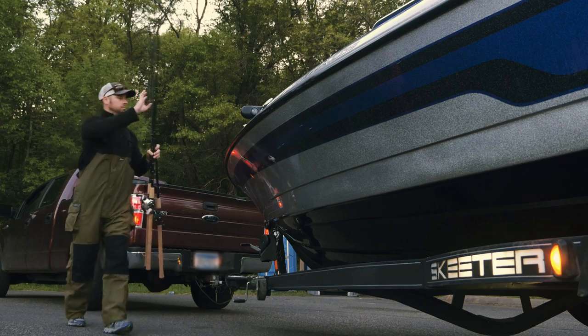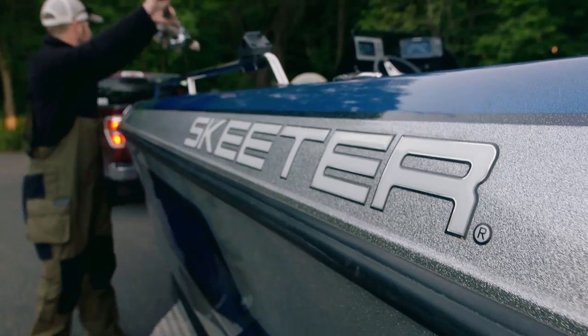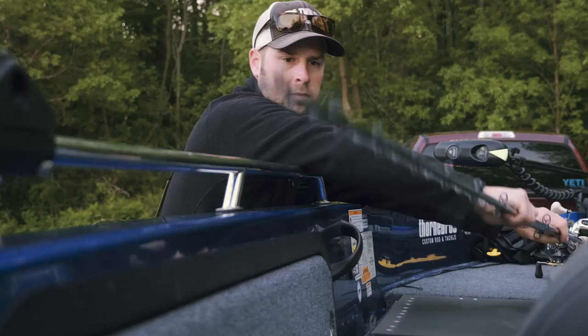Hey, I'm Ryan McMahon, and if you don't know me, this is a pretty good spot to find me — right here in the boat chasing muskies all over Minnesota. I've been guiding muskies here in Minnesota for seven years.